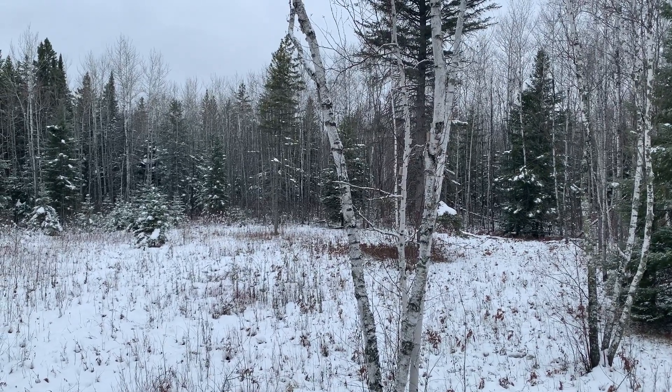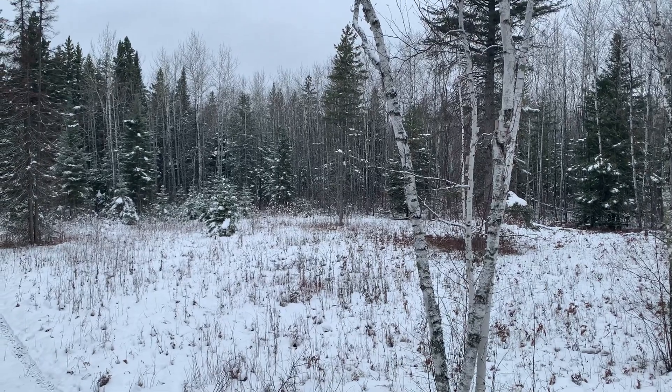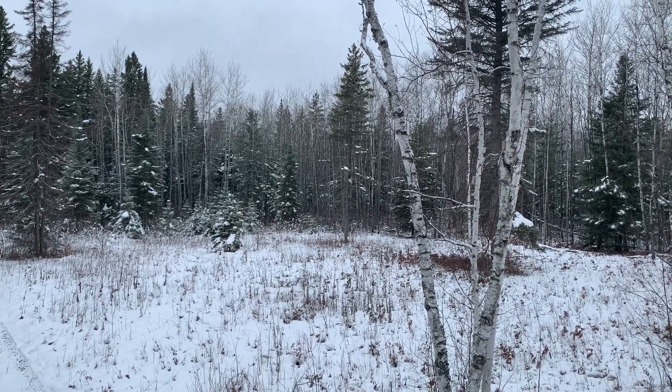I have hunted out of tree-mounted stands before and they suck. But anyways, happy hunting everyone.